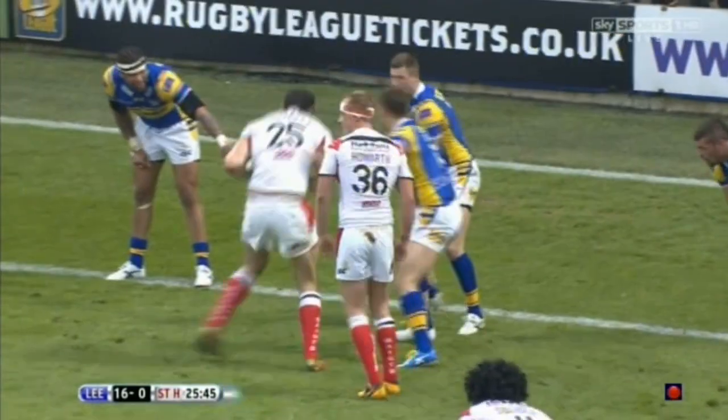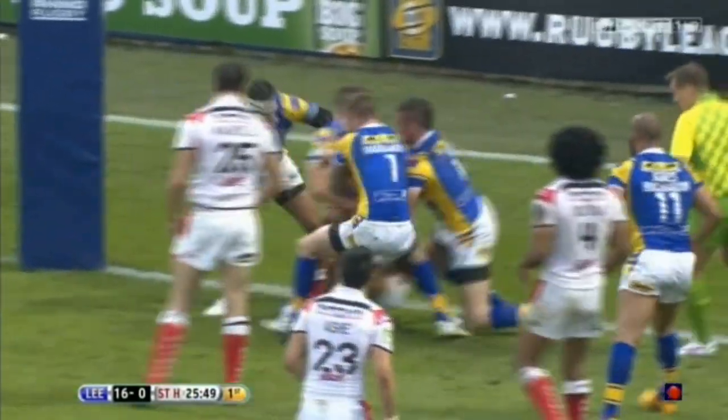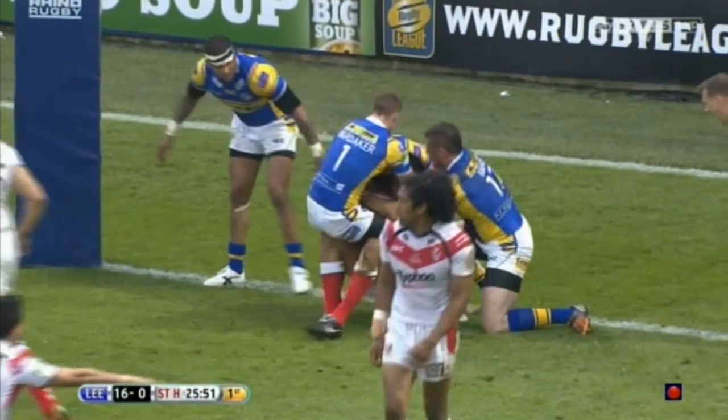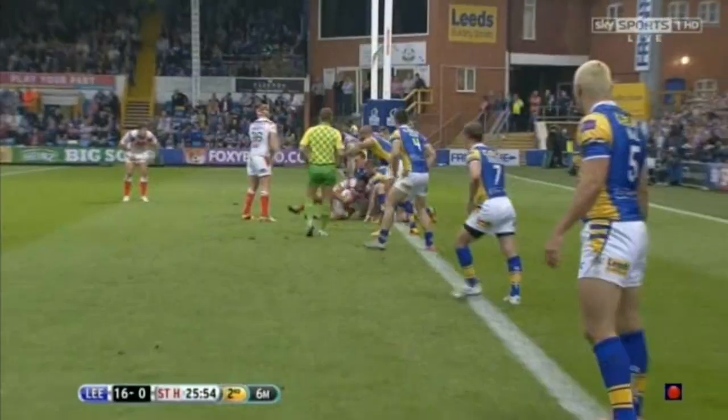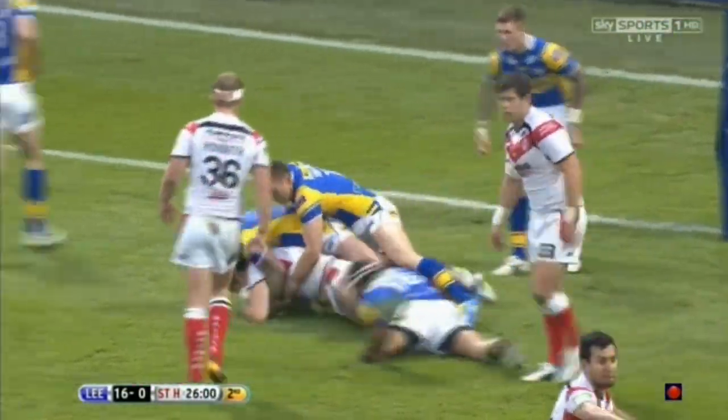He's held up just short. Howarth is the dummy half, double pump gives it to Pulotua. Good defence from Leeds again. Two big men there — Wormsley and Pulotua — both so close, both held up. But for how long can they keep Saints out? Here he comes again, Wormsley. Great tackling. Brilliant defence.